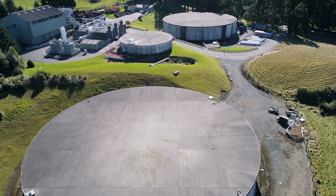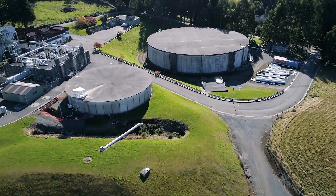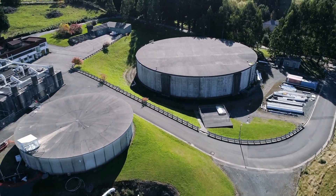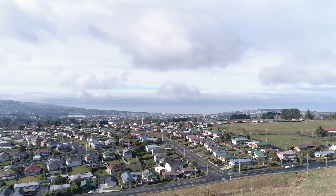The treated water then passes into two huge storage tanks, which hold enough water to supply Dunedin for 24 hours. We can also pump in extra treated water from the Southern Water Treatment Plant if required.